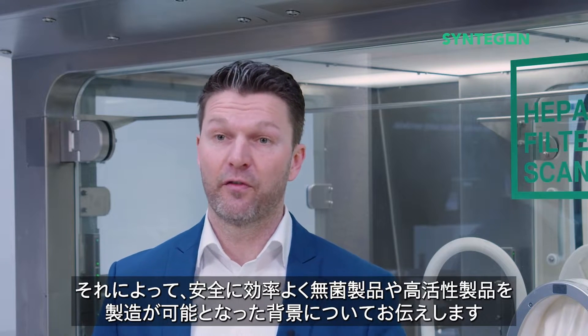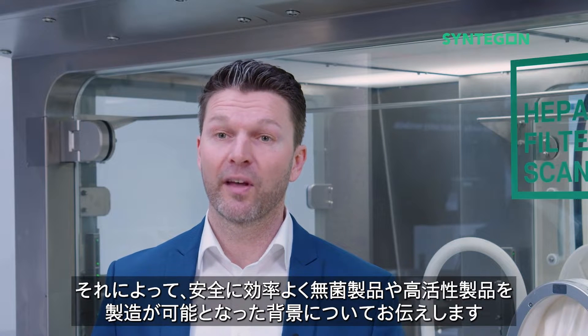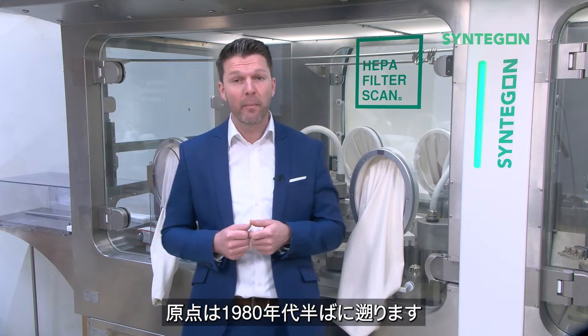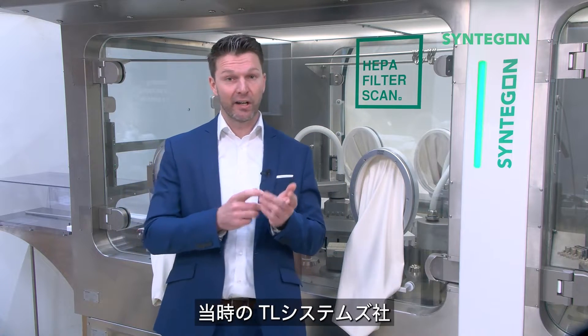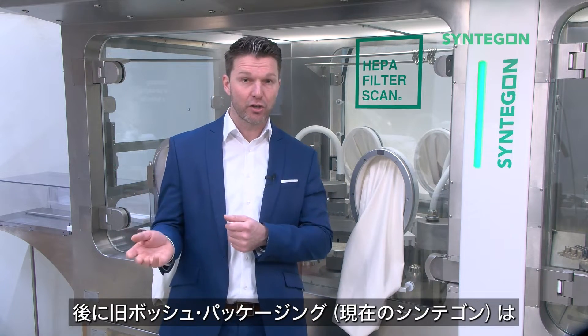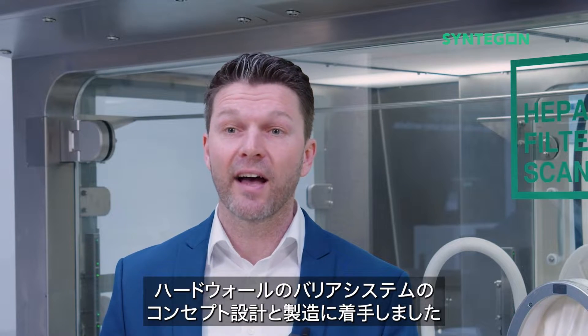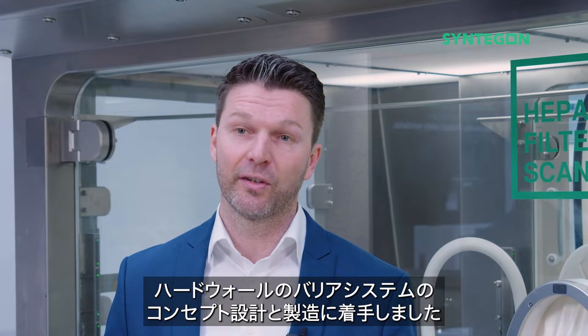Allowing for safe and efficient manufacturing of aseptic or high-potent products. Coming from the mid-1980s, where TL Systems, later Bosch Packaging, now Synegon, came up with the first concepts, design and fabrication of hardwall barrier systems.